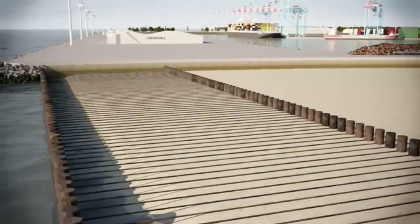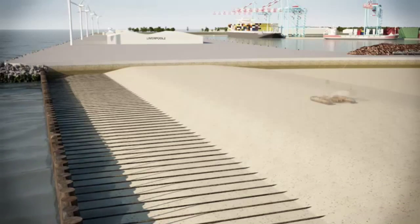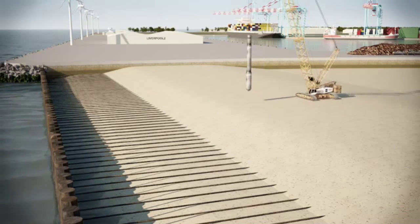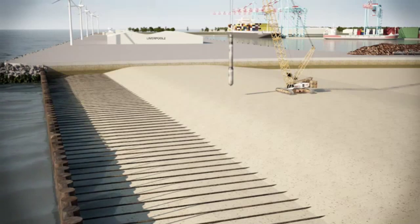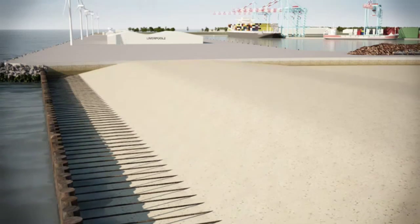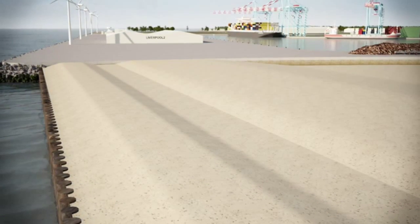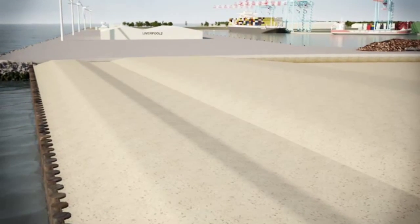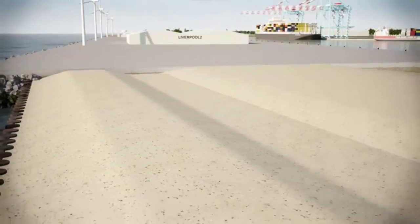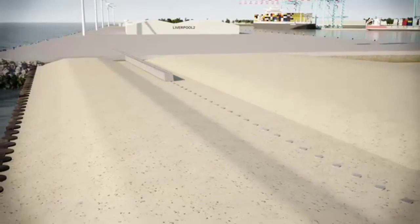The level of sand fill is increased to just under the final pavement, well above the influence of the tide. The material is then vibro-compacted to commence consolidation of the newly formed land. Over the next six months, the total settlement is estimated at 15%, or between 2 and 3 metres. A total of 3 million tonnes of sand will be used. Additional concrete piles, capped with a reinforced concrete beam, form the foundations for the rear legs of the large ship-to-shore cranes.